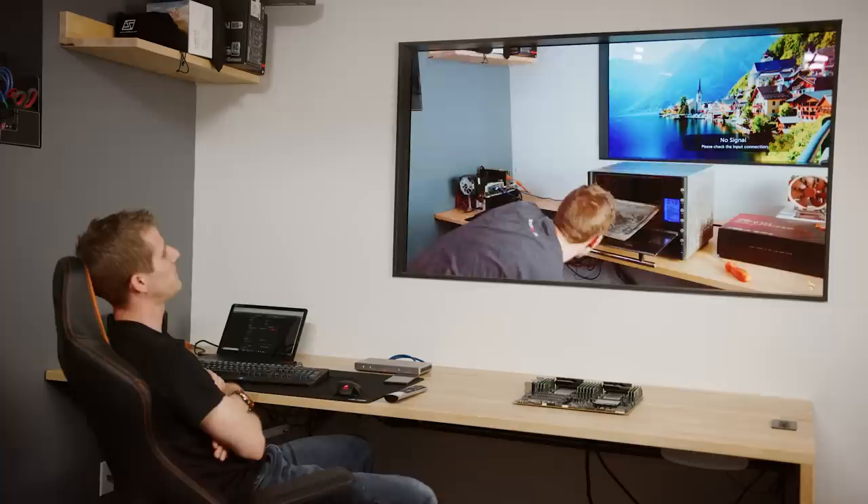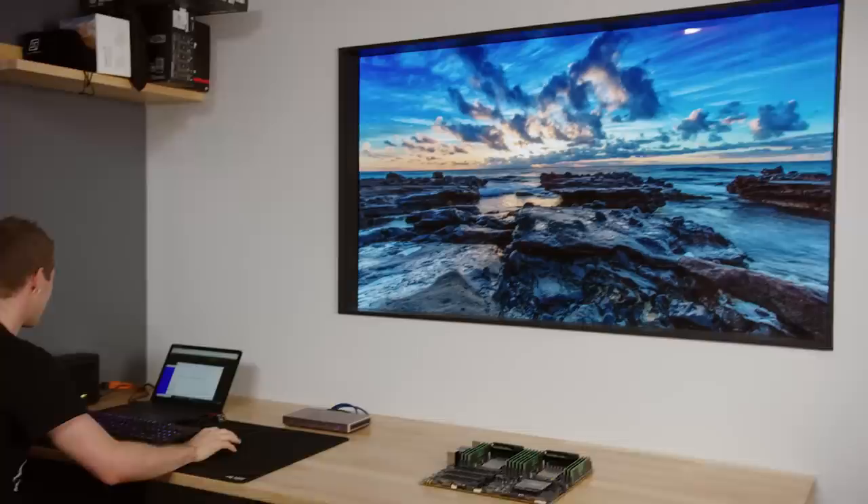The image quality on this thing is just breathtaking. Which isn't to say that it's necessarily the most fun use case for me. Let me pull this off and check this out.